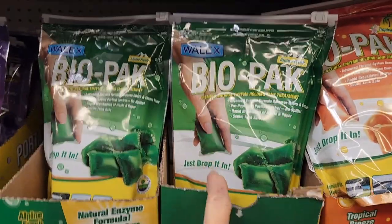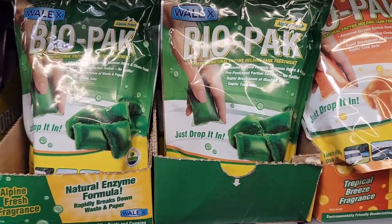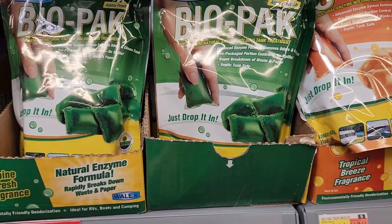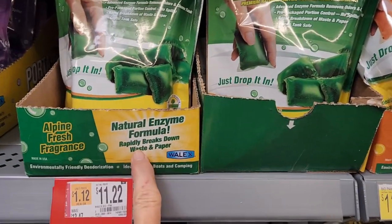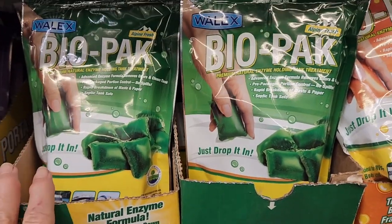Save your money. Another thing you need is enzymes for your black tank. What we used to buy is Biopac by Walex, and it worked really well. It breaks down everything. It's a natural enzyme — it breaks down the waste and the paper and everything.